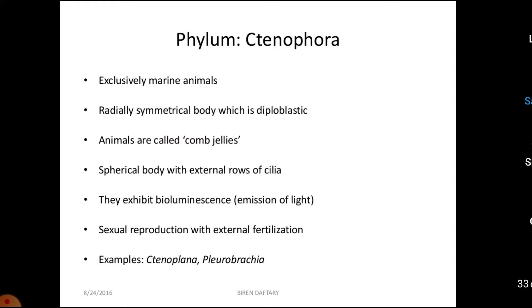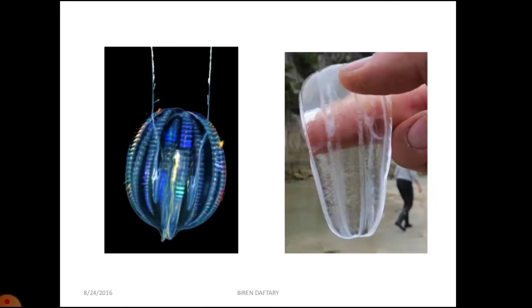Bioluminescence means the property of living organisms to emit light. Ctenophora has the ability of bioluminescence, which is an important characteristic of the phylum. Sexual reproduction takes place with external fertilization and development is indirect. Examples are Ctenoplana and Pleurobrachia. Here you can see the glassy appearance of Ctenophora with the comb plates, and the bioluminescence is also visible.